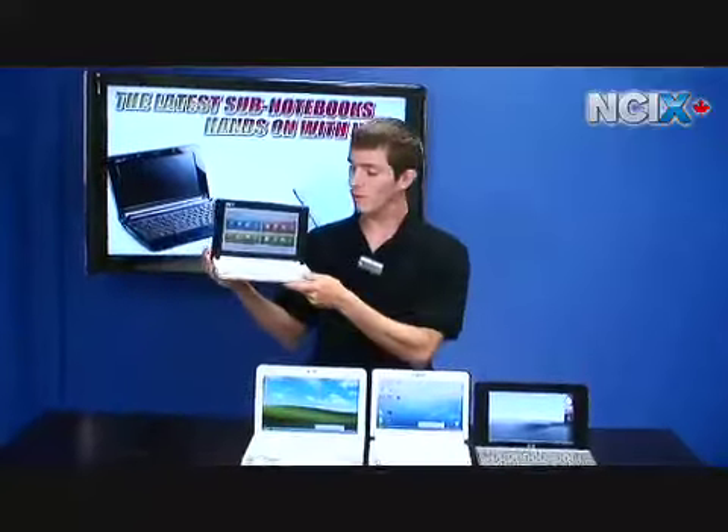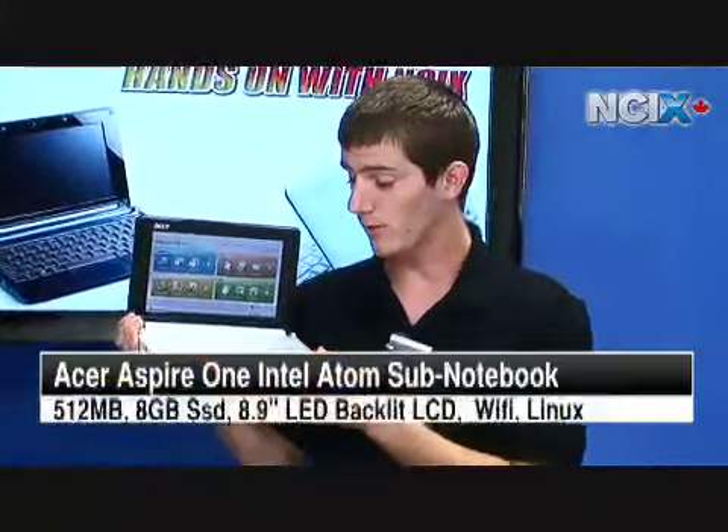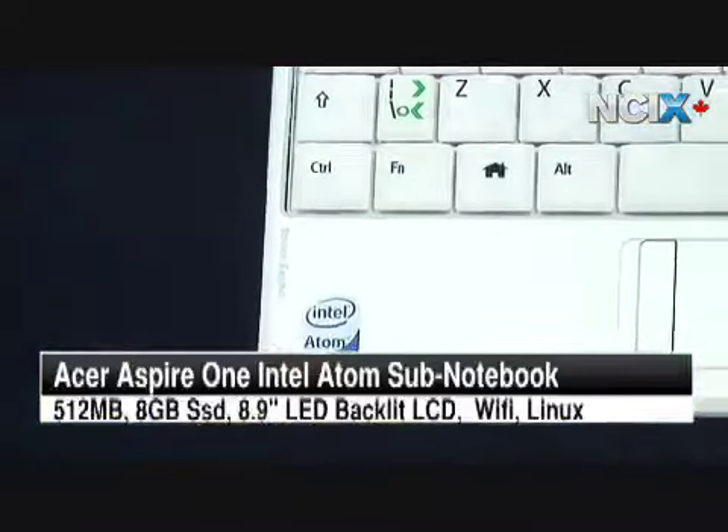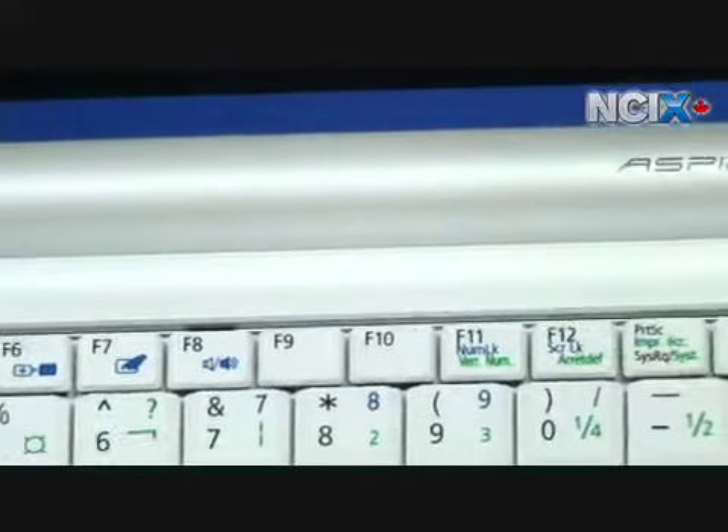First up we've got the Acer Aspire 1, which is the least expensive of the sub-notes we have here today. It has a 9-inch LED backlit display. It's powered by Intel Atom. It has 512 megs of system memory and it has a Linux operating system on its 8 gig solid-state drive.